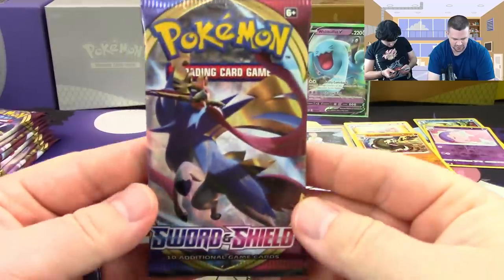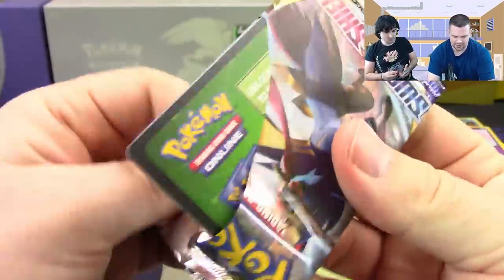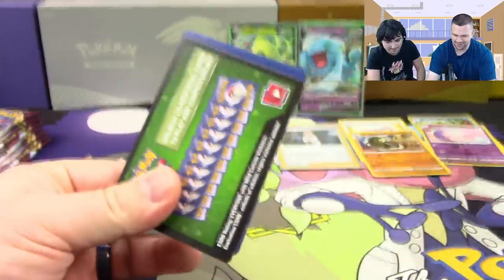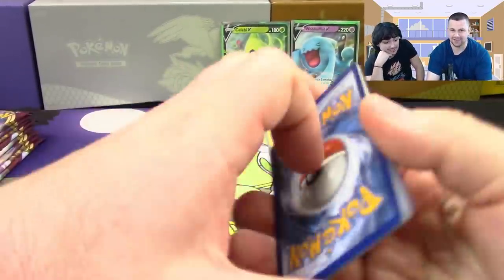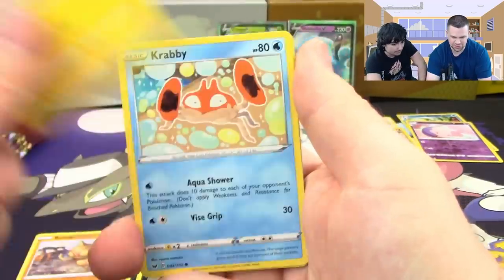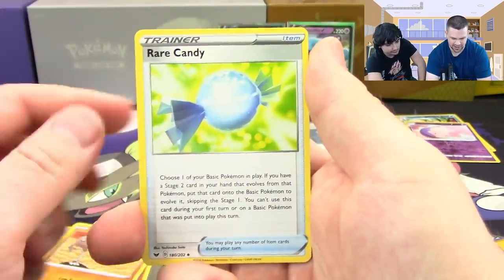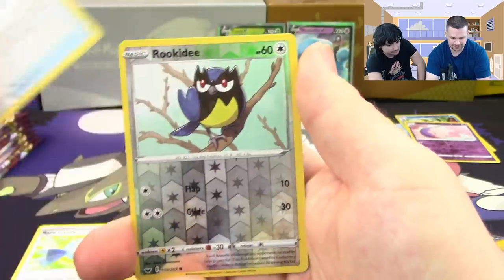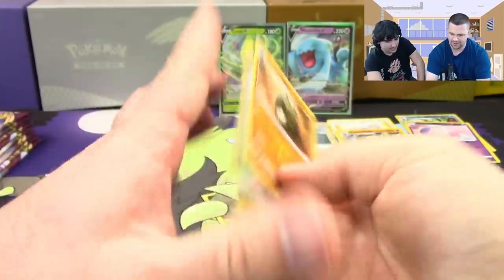Alright, pack one of the second half — green code card, so that's a miss. But I had really good luck at pre-release so I can't be upset. Next pack: Nickit, Baltoy, Cinccino, Krabby, Minccino, Hitmonchan, Rare Candy, Lucky Egg, Rookidee reverse, and the other Sandaconda — not hollow.